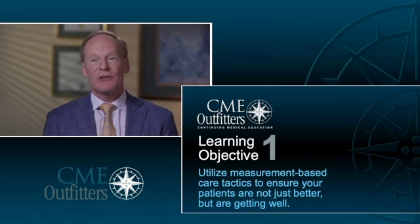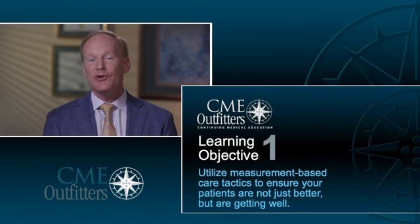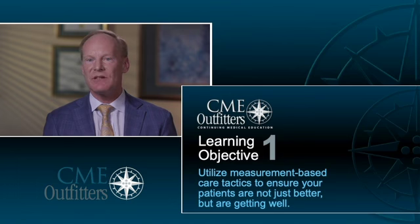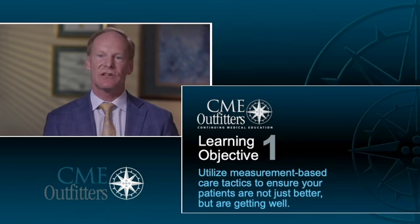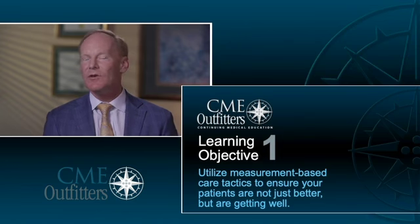Today we are going to focus on evidence-based strategies to assess treatment outcomes when you're managing depression in your clinical practice. Upon completion of this activity, you should be able to utilize measurement-based care tactics to ensure your patients are not just better, but are getting well. Measurement-based care is a critical component of patient management in every health condition. When we talk about depression, measurement-based care — using tools to measure symptoms — improves shared decision-making between you and your patients.